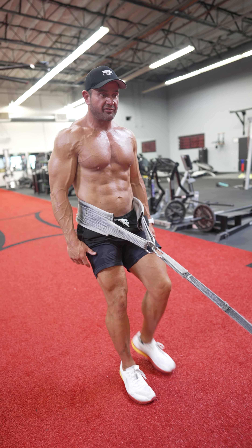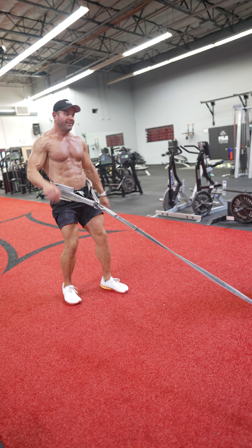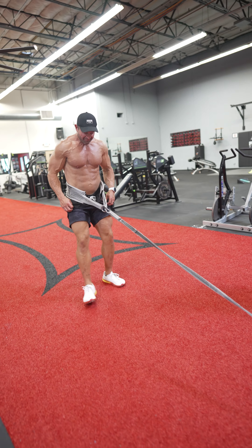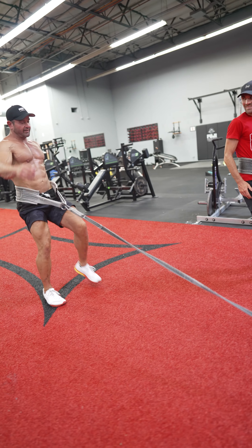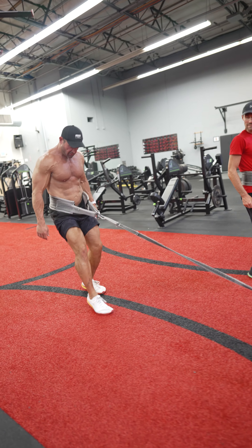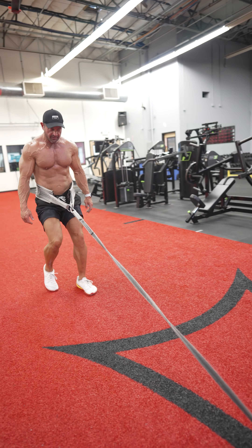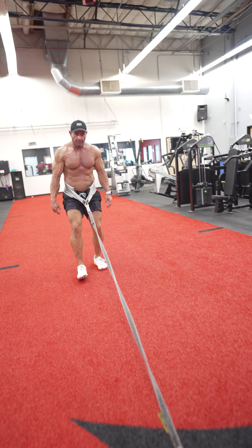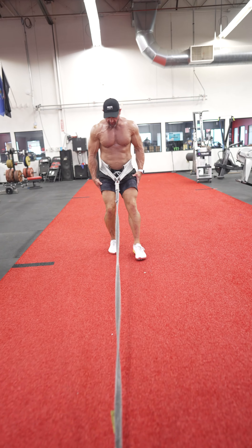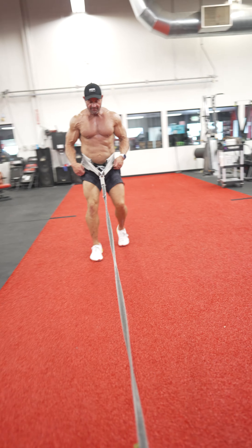We're gonna do a little bit of sled dragging and I want to kind of see where Zach's conditioning is in this particular movement. I don't think you've done this movement much. So all we're gonna be doing is walking — just walking with the sled forward and backwards. I have a more appropriate weight for him on there than I do for myself, but it still might not match up properly considering I weigh almost 100 pounds more than he does. All we're gonna do is walk backwards with the sled first.